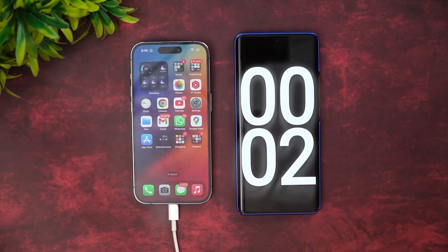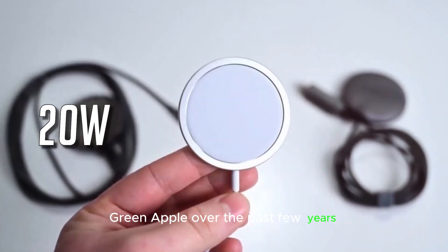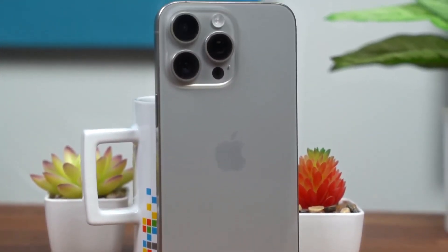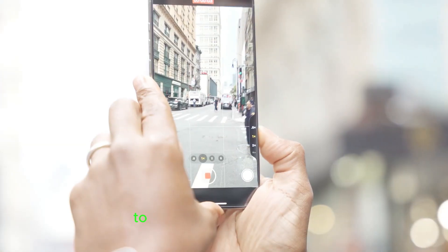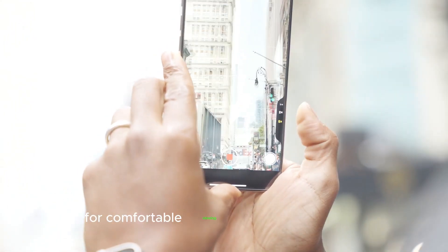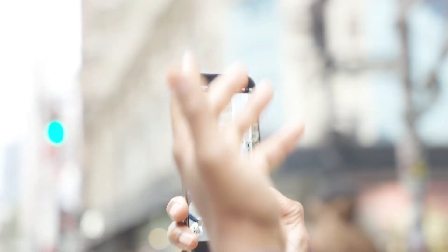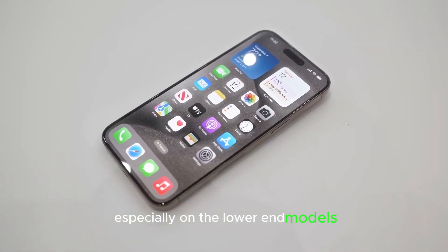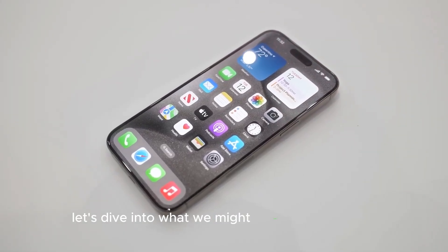Hey there, Apple fans! Over the past few years, Apple has made significant strides in iPhone display technology — from higher peak brightness to lower minimum brightness for comfortable viewing in dim environments, and the impressive Dynamic Island for better multitasking. But there's still room for improvement, especially on the lower-end models. Let's dive into what we might expect in the future.